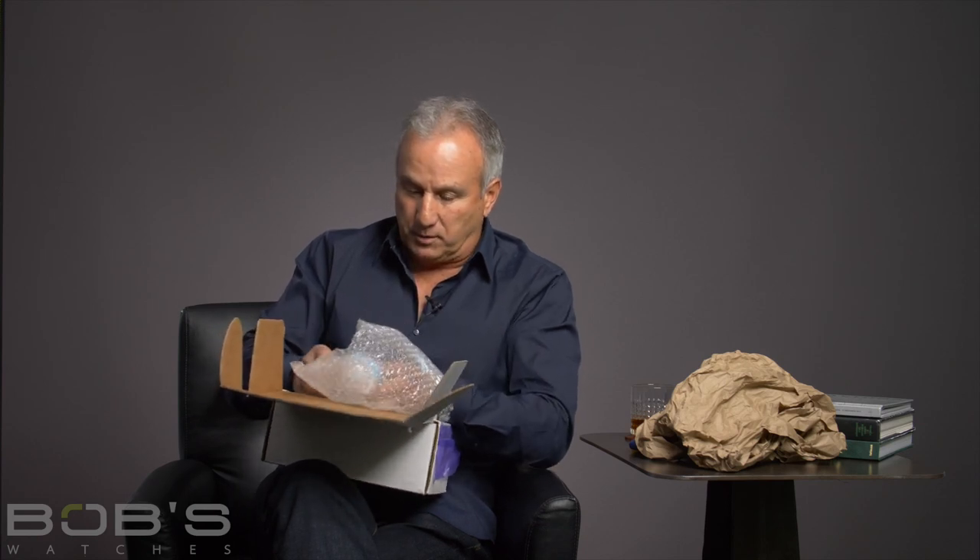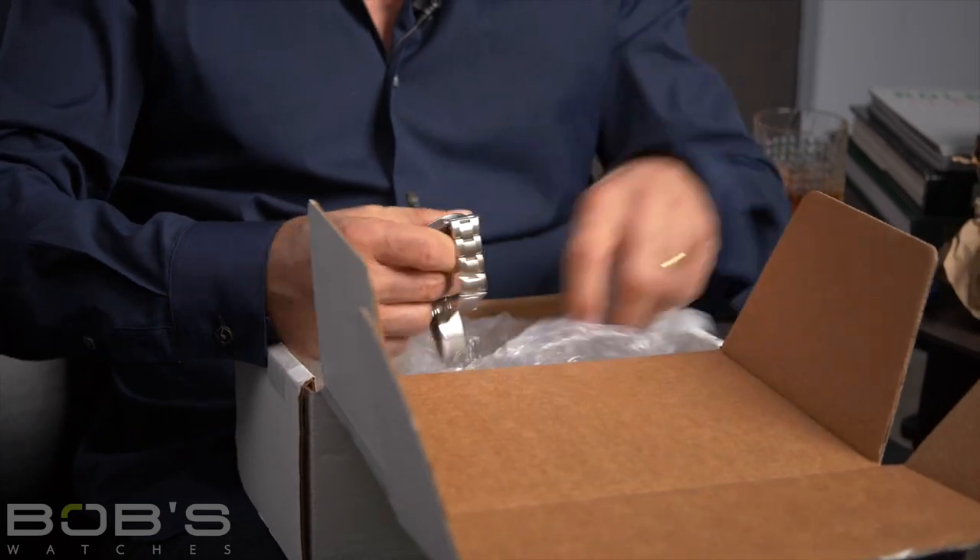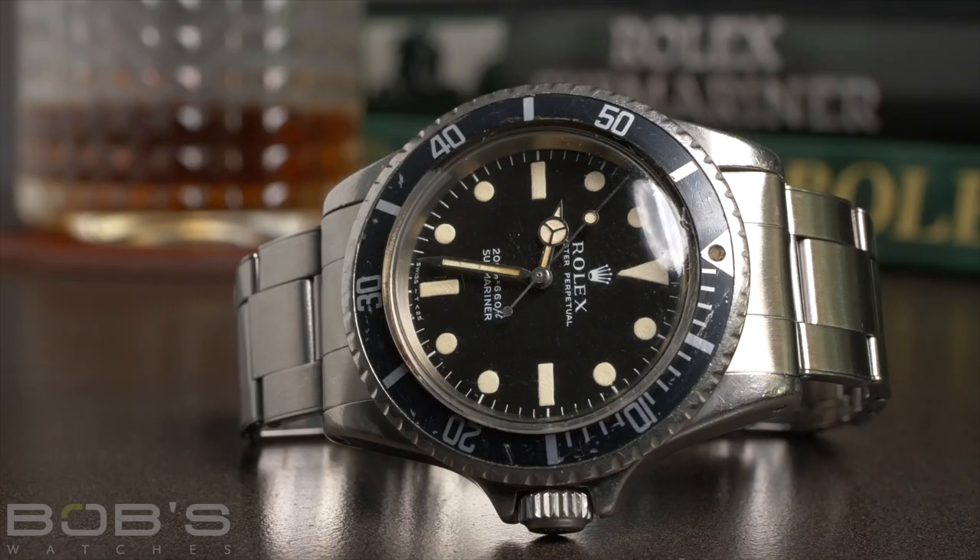Looks like it's packaged pretty well — it's got a decent amount of bubble wrap to it. I've seen photos of it, but until you get the real McCoy in your hand, you kind of don't know what it's going to look like. Wow, it looks great. 5513 — looks to be early 60s.